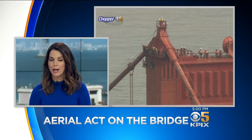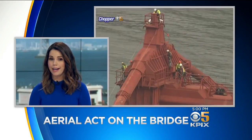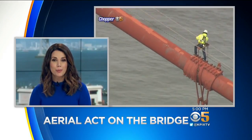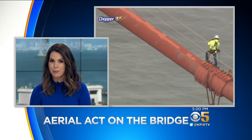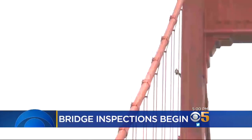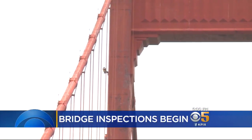A stunning high wire act on the Golden Gate Bridge this week — it's not a prank or a protest. KPIX5's Emily Turner says it's an inspection like it's never been done before. They may look more like trapeze artists or stunt doubles, but these daredevils are actually inspectors.